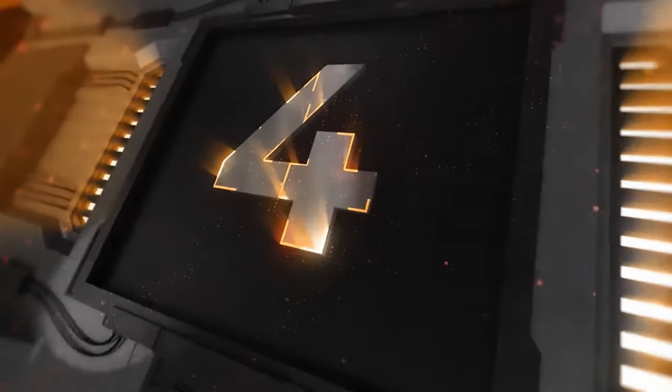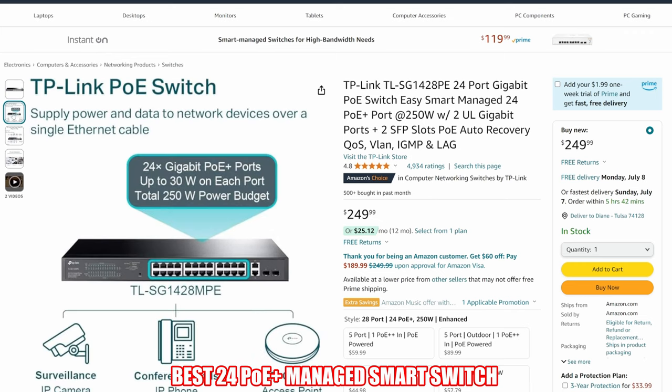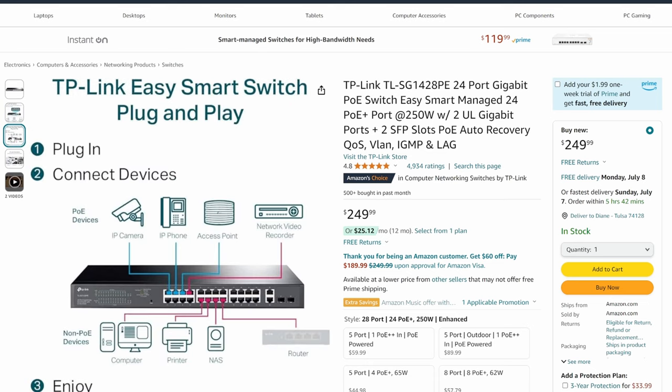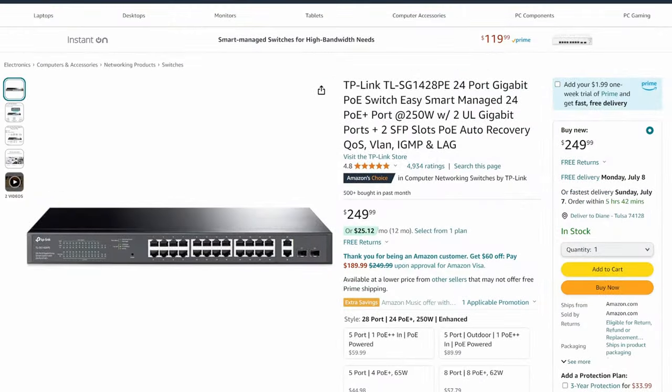Switch number 4 is the TP-Link TL-SG1428PE 24-port Gigabit PoE switch. This smart switch features 24 PoE Plus ports at 250 watts and also includes 2 Gigabit SFP slots. This switch made our list because of the price and features. Priced at $249, it's a great deal. This TP-Link PoE switch is perfect for PoE cameras, PoE-powered access points, and VoIP.